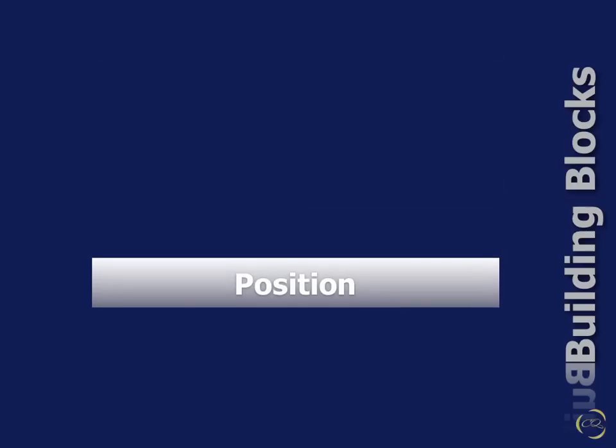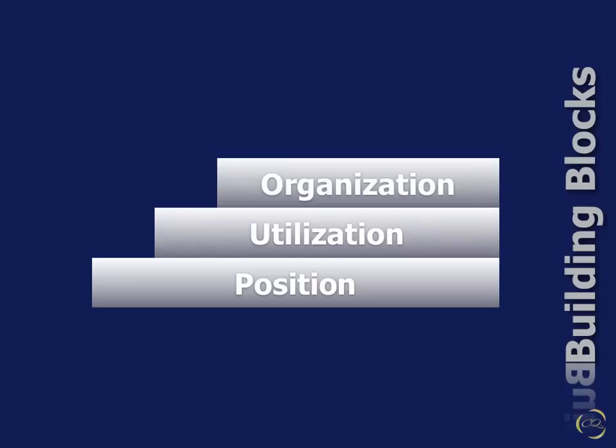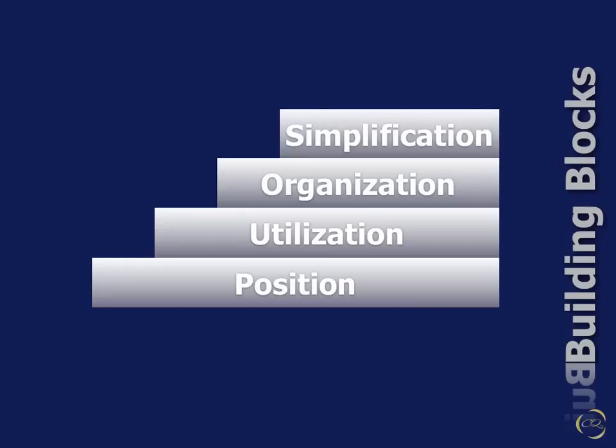First, as a review of Part 1, the building blocks of True Four-Handed Dentistry are: a properly positioned team and patient; full utilization of the assistant; workflow and workspace organized around functional zones of activity; and work simplification built on motion economy. The principles and actions summarized in these building blocks are illustrated in the rest of this webcast.